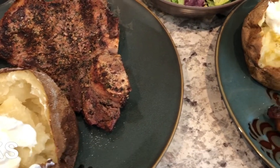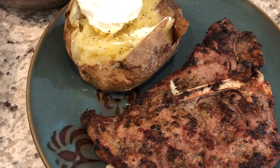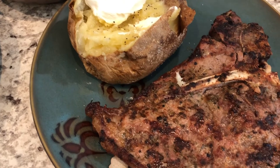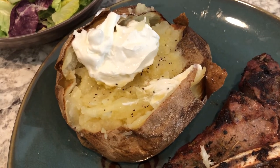For dinner tonight we are having grilled steaks. My parents bought a half or quarter of a cow and gave us a bunch of meat, which included some T-bone steaks. Howard grilled some steaks for us. This is my plate, and I also made some baked potatoes in the air fryer. On my potato I've got salt, pepper, and butter.